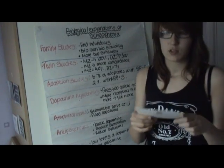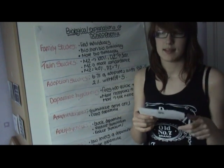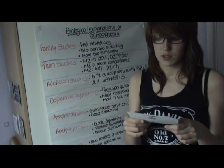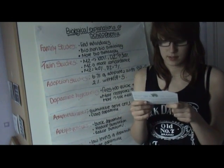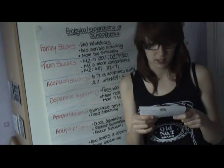Parkinson's disease was shown to support the dopamine hypothesis. Patients with Parkinson's disease suffer from low levels of dopamine and therefore they take a drug which is supposed to raise the dopamine levels. However, this can often have adverse effects causing schizophrenic symptoms.